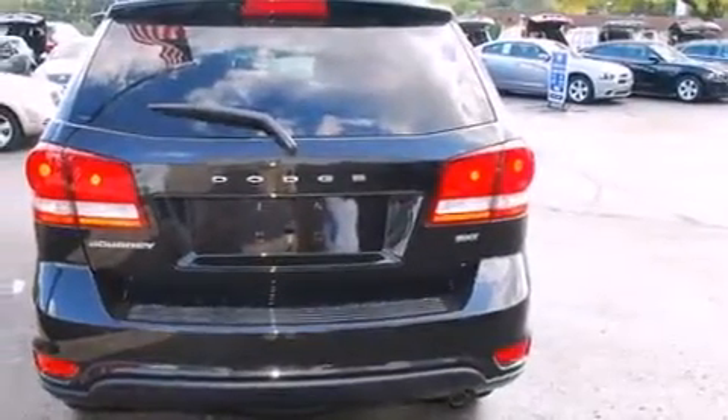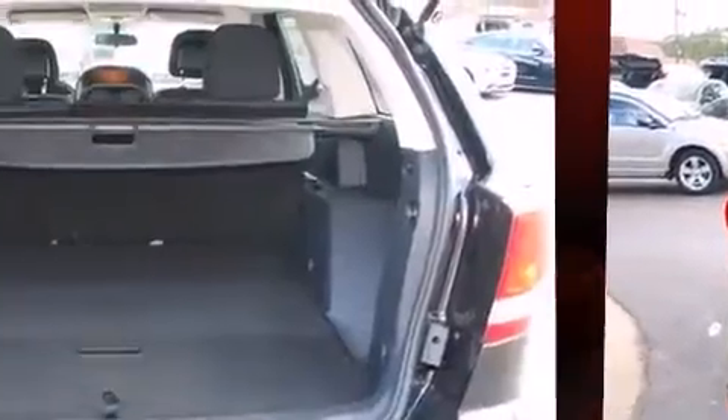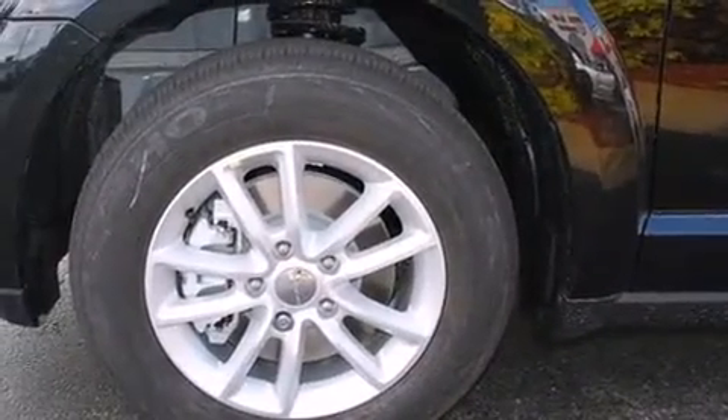Dodge prioritized comfort and style by including front and rear reading lights, adjustable headrests in all seating positions, automatic temperature control, heated door mirrors, and remote keyless entry.